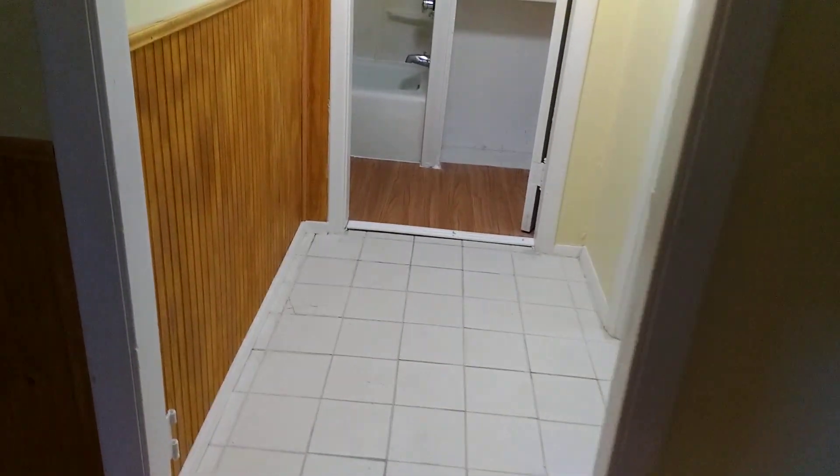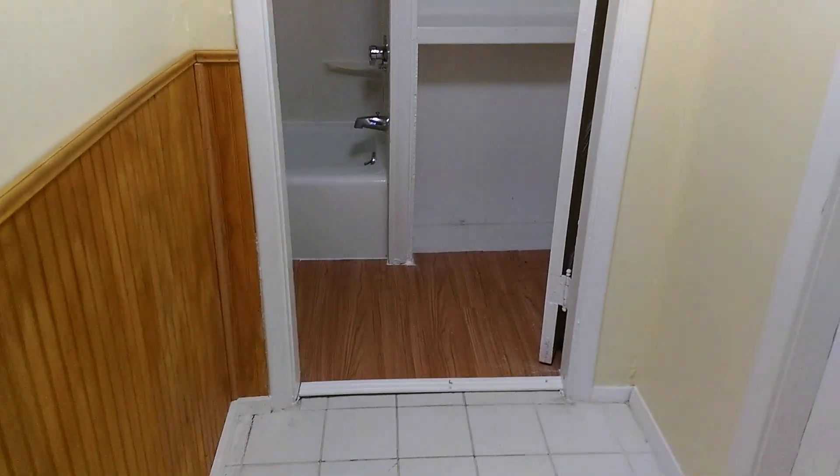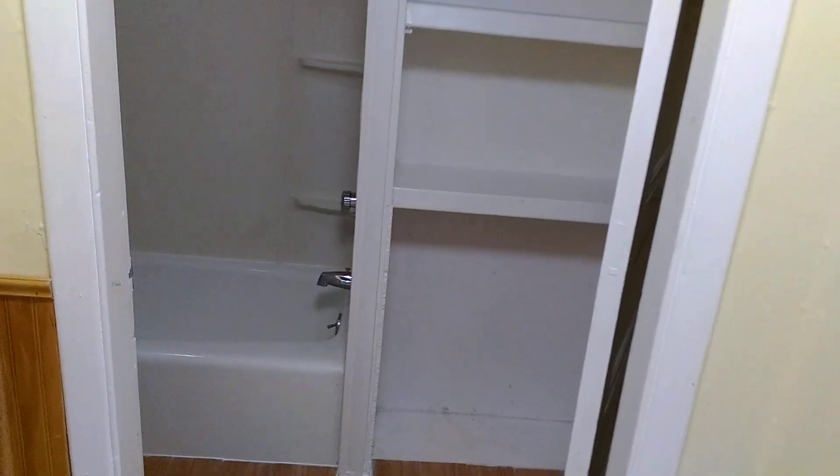There's also an extra storage closet right in the main room. Here we have the main entrance to the apartment that goes right to the bathroom.